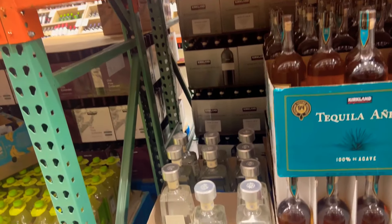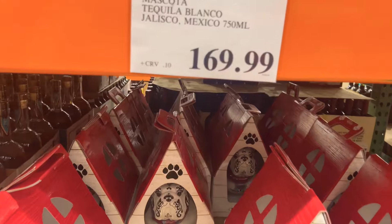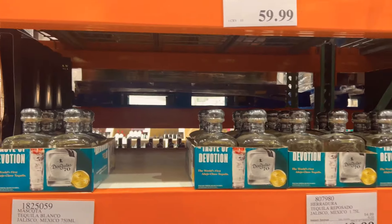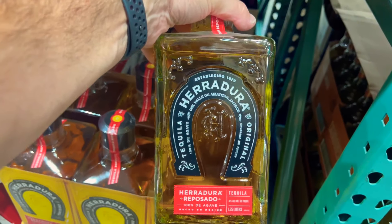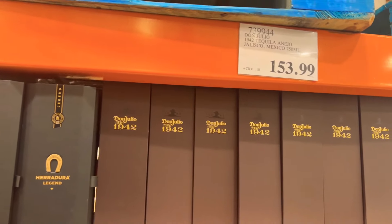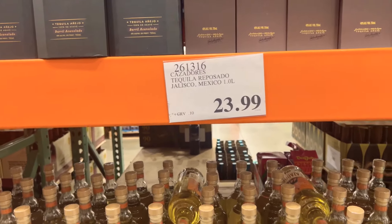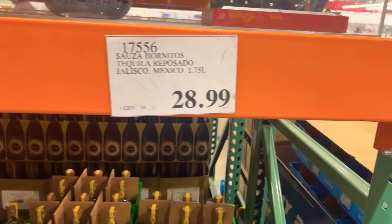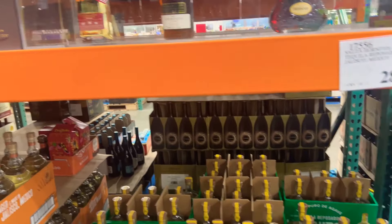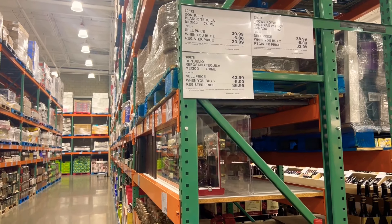Some more tequila Añejo. Some 1800 — some more 1800 over there. Oh, Tequila Mascota. Bulldogs — go Bulldogs, yeah go Bulldogs. 1.75 Herradura — Herradura Legend for $115. Don Julio 1942 — I actually like to sip on that sucker right there — $153.99. Don Julio Blanco for $39.99. Posado for $42. And we got our Crowns there. Alright, that's it, people.